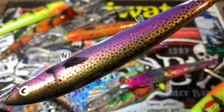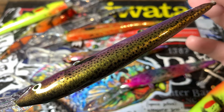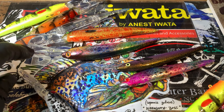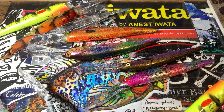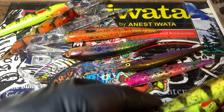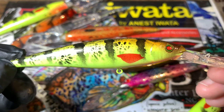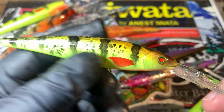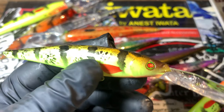Now this is the Creature Feature stencil from Anarchy Stencils, which are in the UK. Thoughts and prayers to everybody in Europe and in the states dealing with the craziness going on in the world — our thoughts are with all our fish heads around the world, and hopefully we can get through this together. One world, one love, as Bob Marley says. This is a Flicker Minnow — those Berkley's are really good.